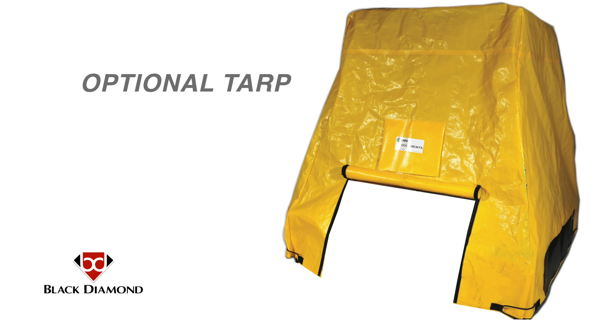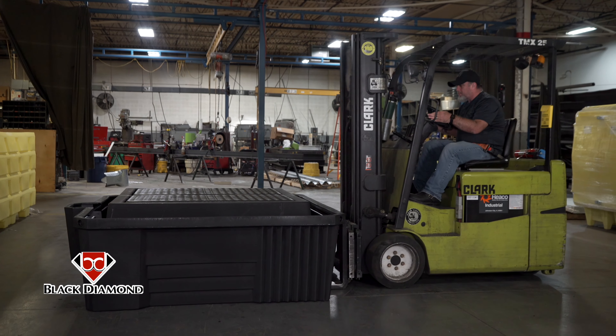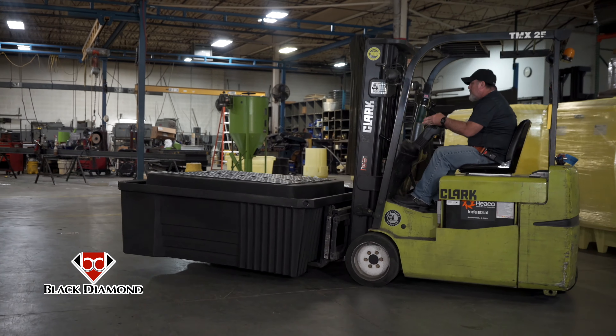For outdoor applications, a tarp is available to prevent rainwater intrusion while still providing access for dispensing. The unit is forkliftable and nestable, saving users on freight and storage costs.